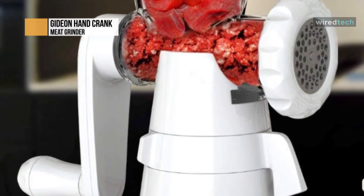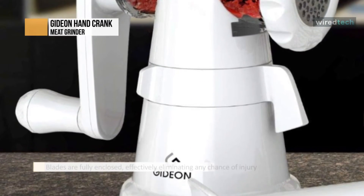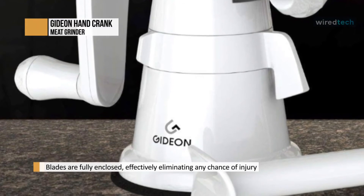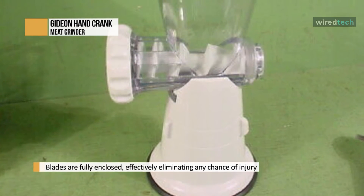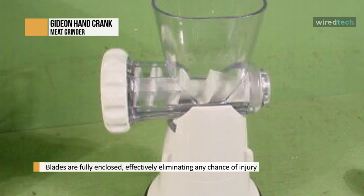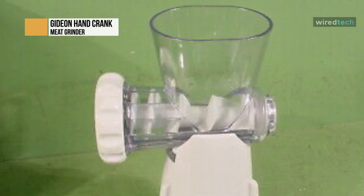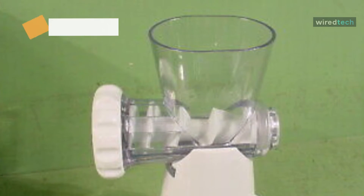It also adds two stainless steel screens — a fine mincing and a coarse mincing plate. The easily removable parts provide effortless cleaning, and most parts are even dishwasher safe. Since it's not electric, you can take it anywhere, even outdoors. It also features a super powerful suction base that can keep the meat grinder firmly in place.